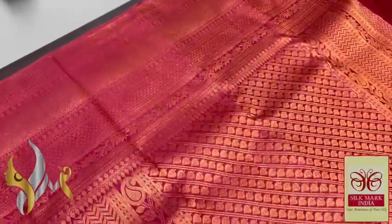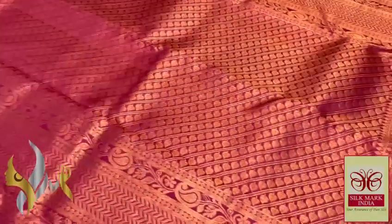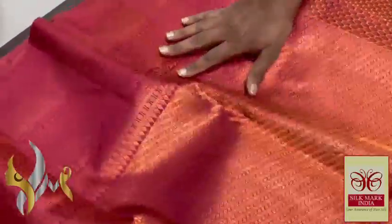Here we have both copper and gold zari mixed and weaved, which gives a beautiful glittery look to the saree. The base color of the saree is dark pink — you can see a beetroot pink color. This is the pallu; you can see a very beautiful blouse piece, which is also completely gold and copper zari worked, with no plain areas.